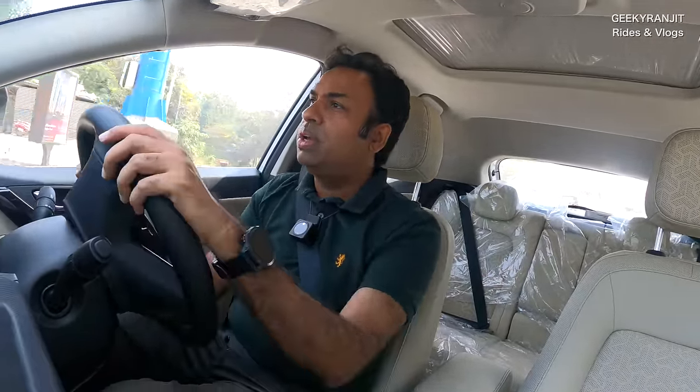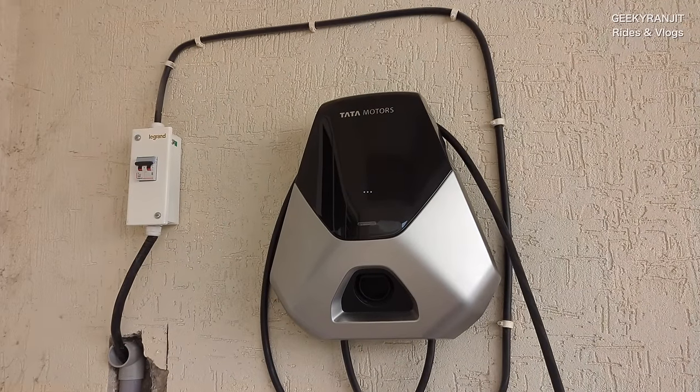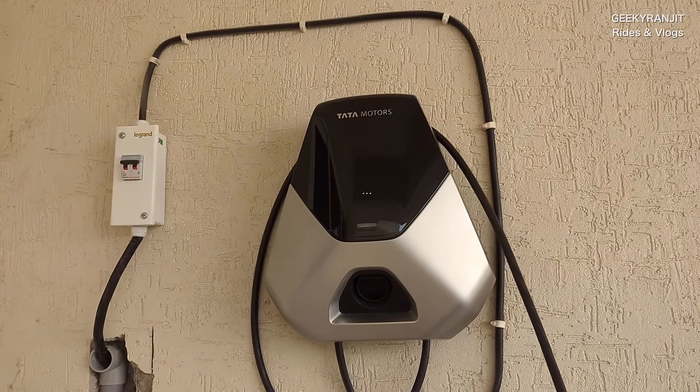Though this is technically not a fast charger. The fast chargers we talk about are actually known as DC fast chargers — those are like 25 kilowatt or even 50 kilowatt. The Nexon EV Max actually supports up to 50 kilowatt, while the earlier Nexon EV and Prime support up to 25 kilowatt. So let's go check out this 7.2 kilowatt charger and see how it performs.